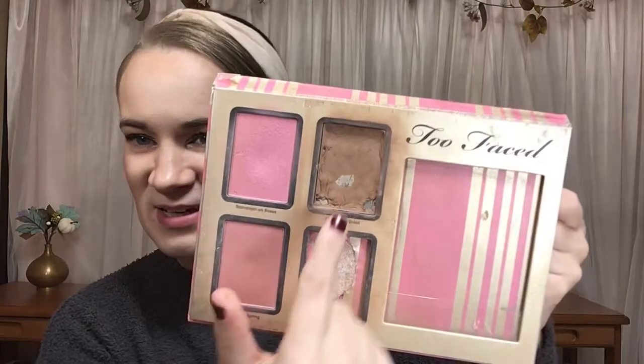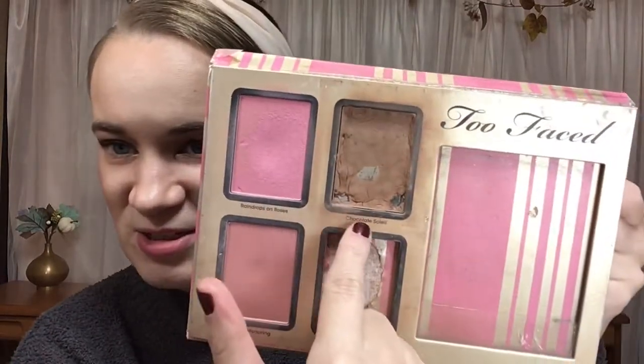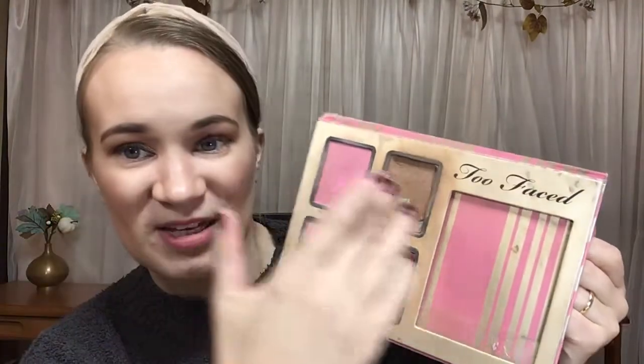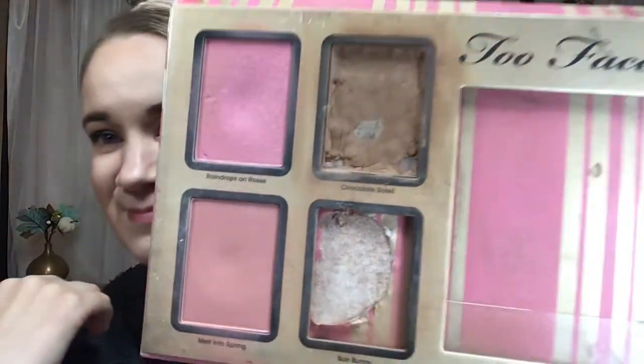I do have a pan in a bronzer — it's the bronzer I'm working on this year. A little bit of a spoiler for my Pokemon Project Pan, but this is the Too Faced Chocolate Soleil bronzer I was working on. I repressed it, and then I was able to hit pan in it again.